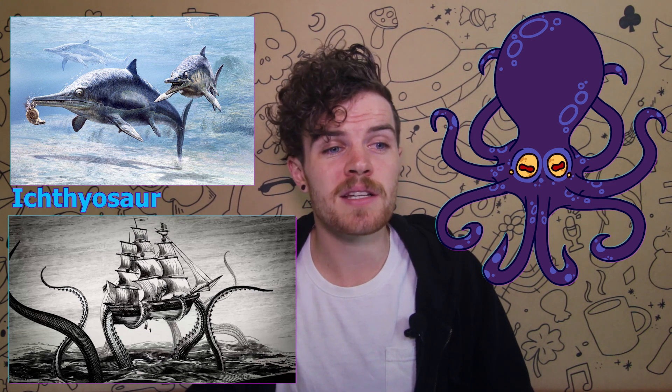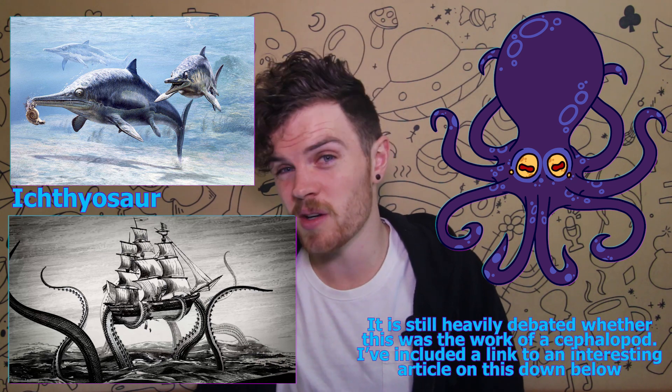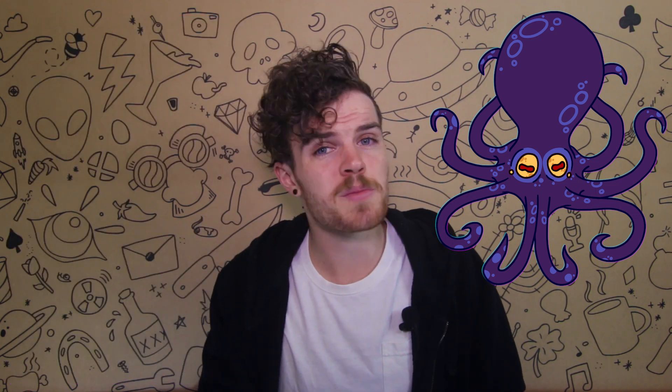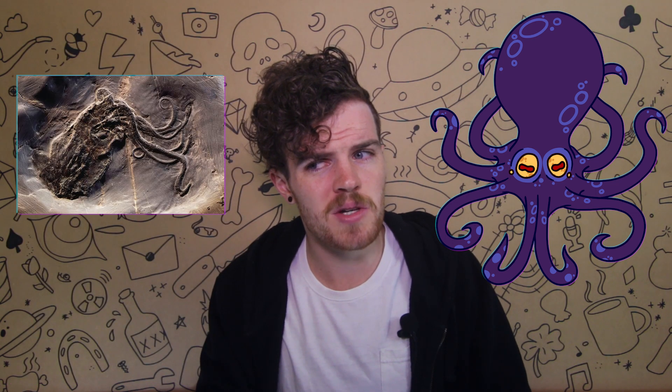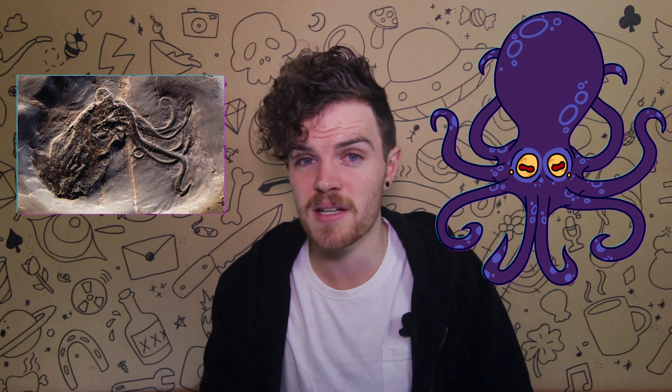But some zoologists of the past believe the kraken may have existed. While the evidence is kind of weak, some ichthyosaur bones were found arranged in a pattern similar to how an octopus leaves bones after they've eaten. One of these fossils even showed signs of constriction, which further supports the octopus theory. And octopus bodies don't fossilise easily, so we may never know if the kraken was just a prehistoric creature of the past.